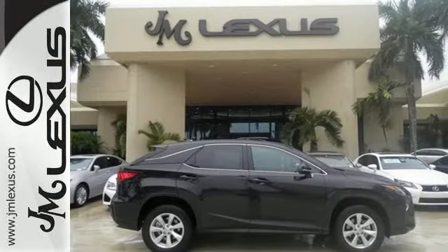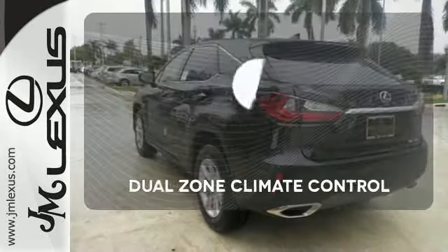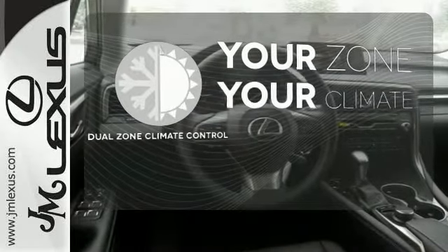Get inside and show the world you're just as sophisticated as the car you drive. It's too hot. It's too cold. Not anymore with the dual-zone climate control.